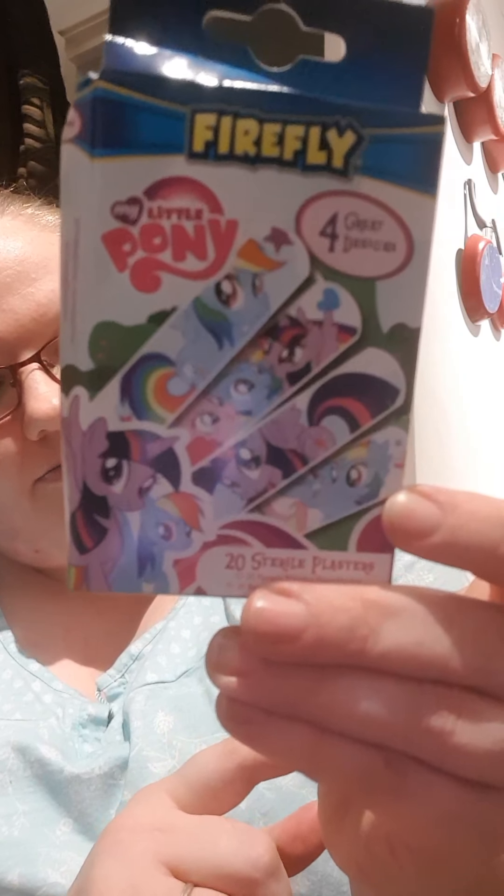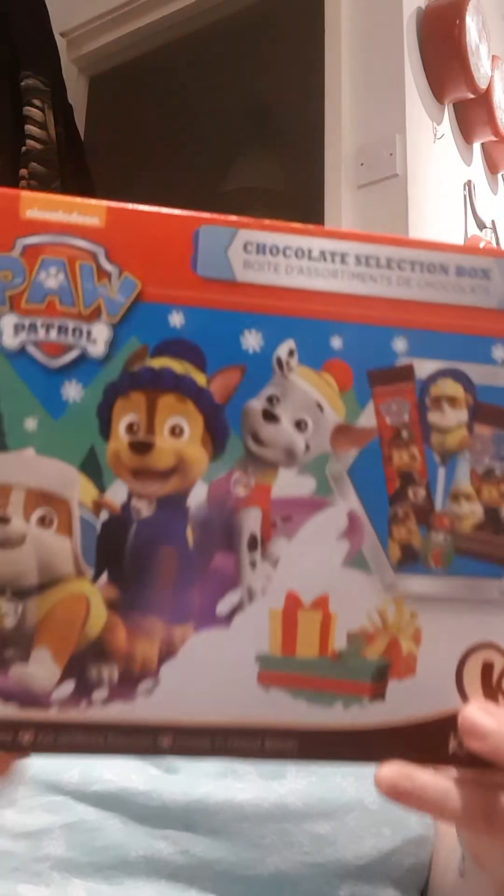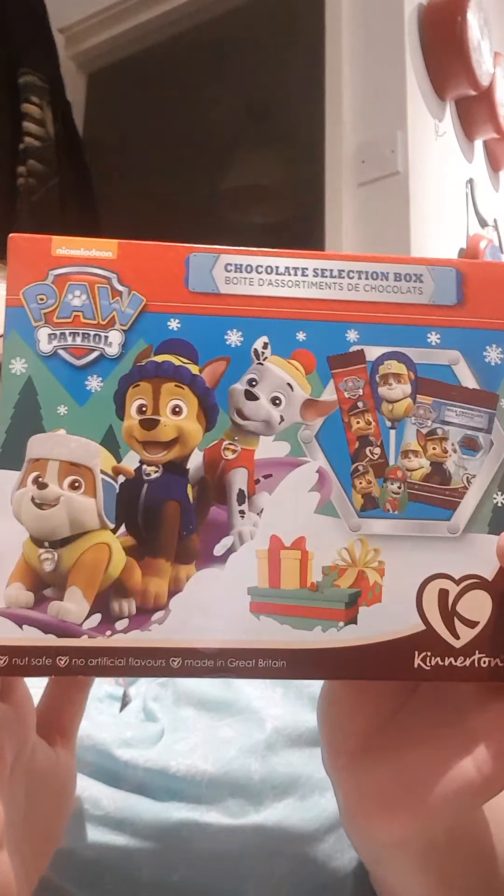I thought these were going to be good to have in stock for Libby. I've already got the unicorn ones in Poundland but I thought I'd grab these as well. And then I've got two of these - one for Libby and one for my friend because she asked me to order them. They're just chocolate selection boxes and you get a lollipop, two little chocolates, a bar of chocolate and a pack of chocolate buttons. And they're Paw Patrol.